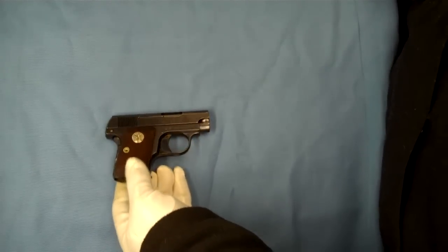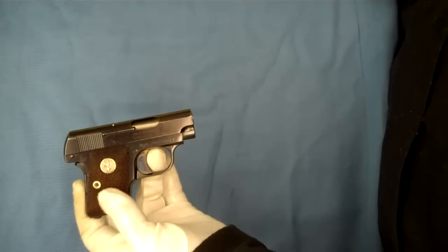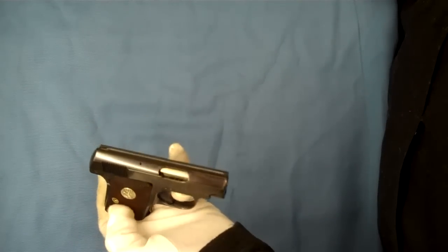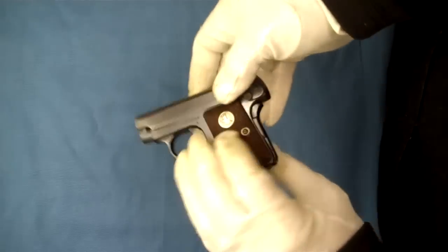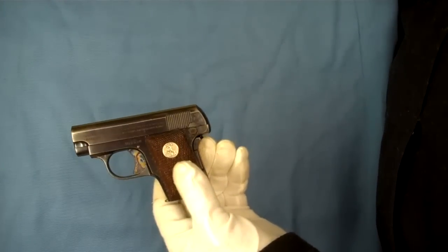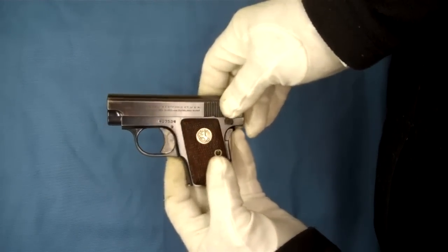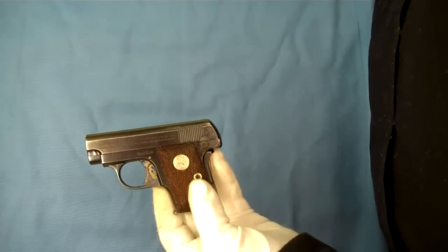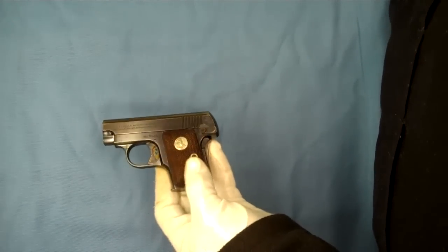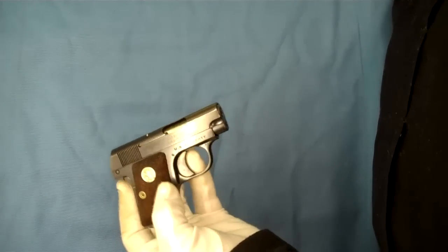Hello and welcome back. Today we have an example of a Colt 1908 .25 ACP pocket hammerless. Today we're going to be looking at the military issues of these pistols. This particular example in front of me is in the serial number 407,000 range, and this one would have been made in 1939-1940.